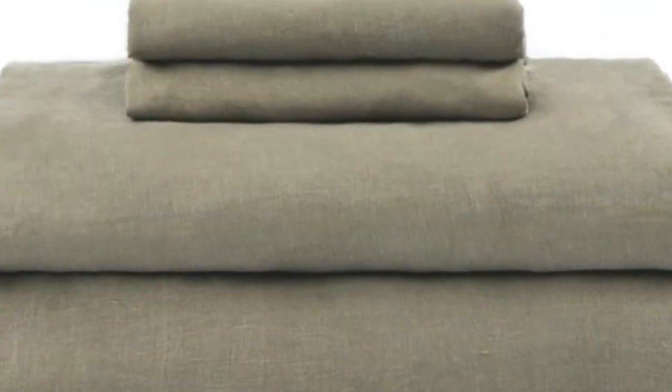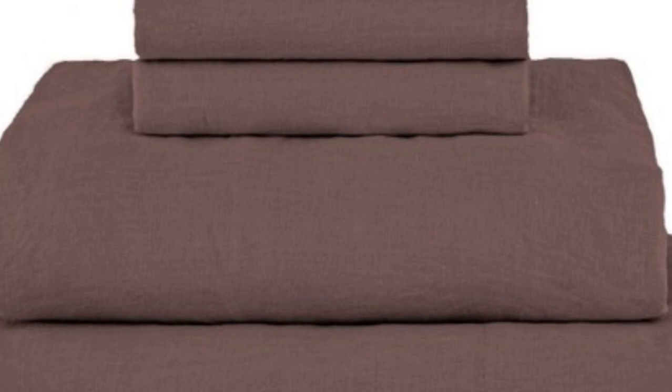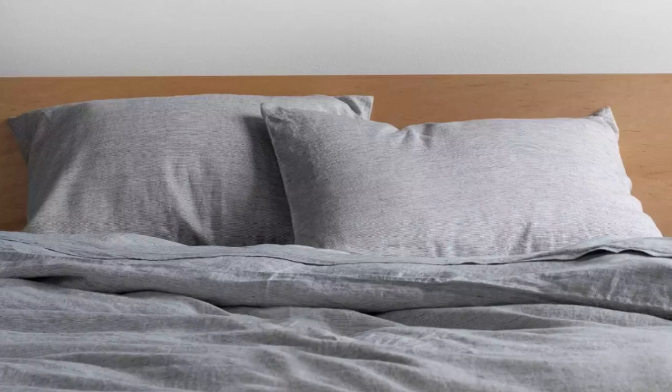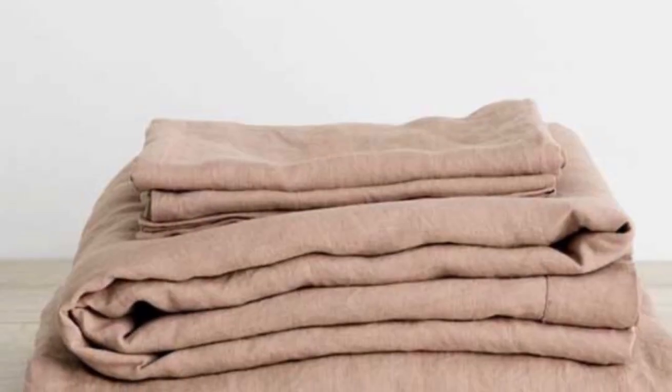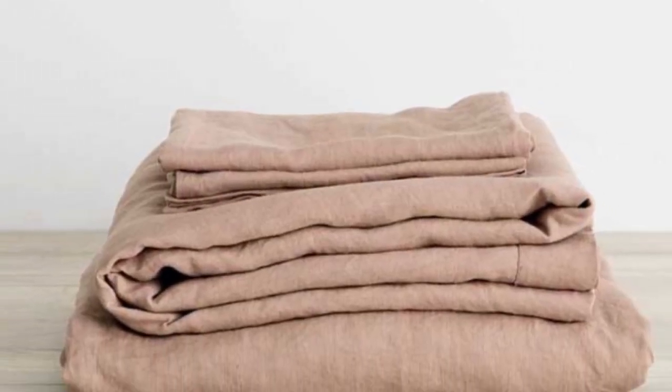Throughout the testing period, we noticed some stretching, as well as slight color fading and pilling, on the parts of the sheets we slept on the most. However, these were hardly noticeable and didn't compromise the overall texture or quality of the material. Despite these minor flaws, we think that these sheets come at a fairly reasonable price, considering their luxurious construction, breathability, and overall quality.